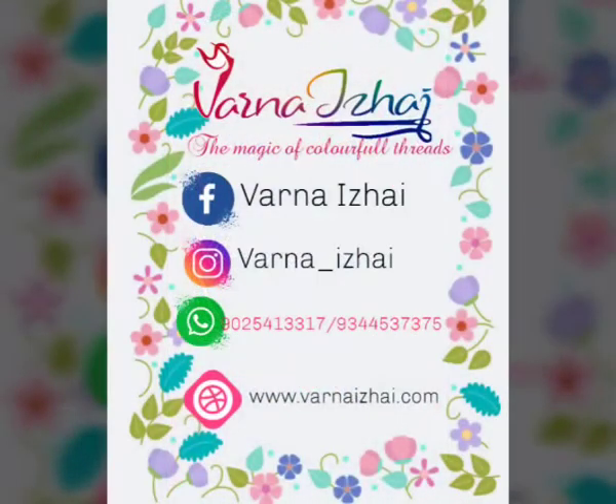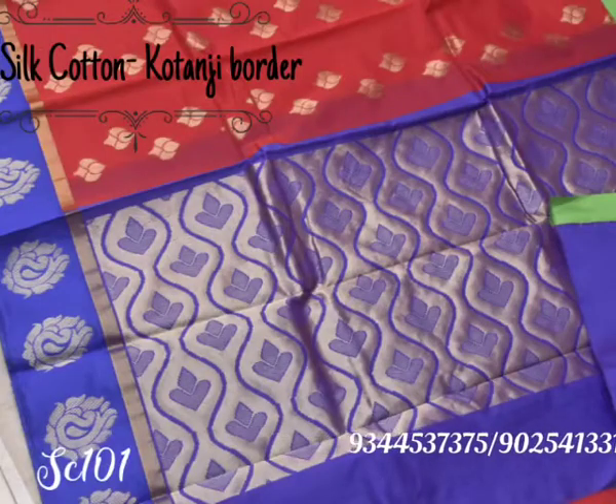In this video we are going to see silk cotton sarees with rich kotanji border and rich pallu. The saree has zari motifs all over the body and rich zari work in the pallu. These sarees come with a running blouse of contrast color and are priced at rupees 950 plus shipping.